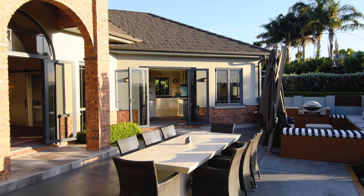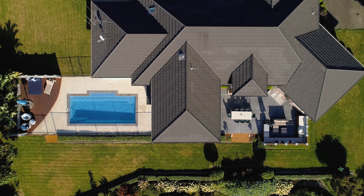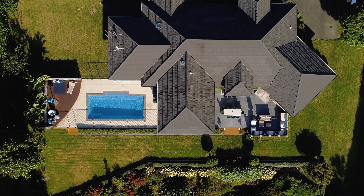You could host wonderful events here on the substantial courtyard with the built-in outdoor barbecue, and make the most of the stunning in-ground swimming pool.